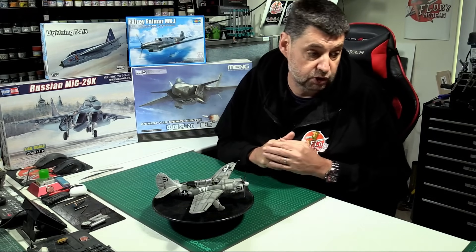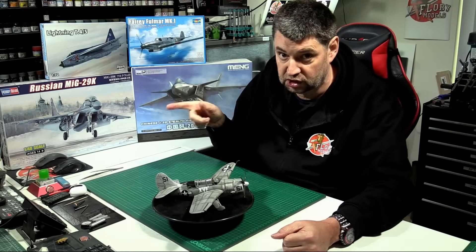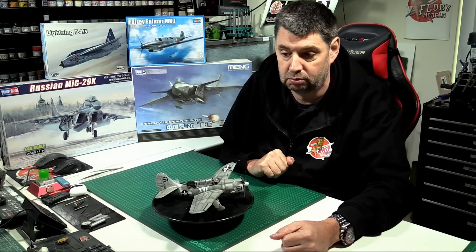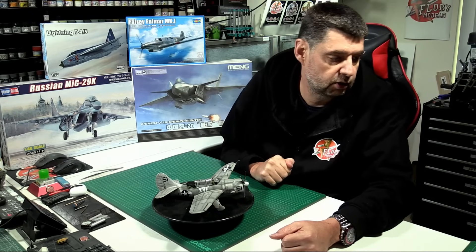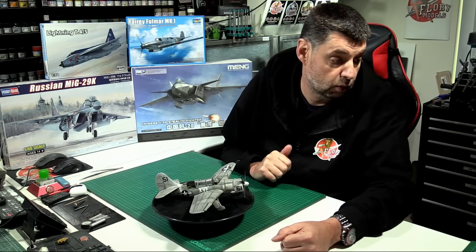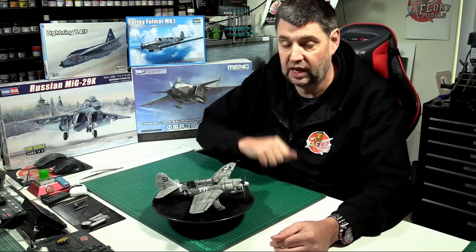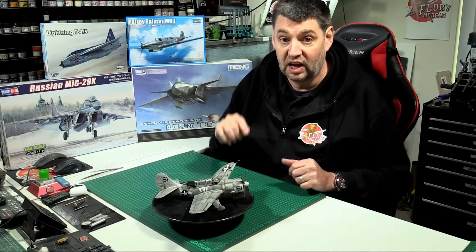On top of that, we did lots of live builds as well. We did the Hurricane — the Hobby Boss 1/48 scale Hurricane. Then the Huey, the little Rubicon snap-tight kit — actually a proper kit, highly recommend it. Then we did Blue Thunder — the old Monogram Blue Thunder. Then the Hasegawa Phantom for the recent Flory Fest, and finished off with a Hell Diver.